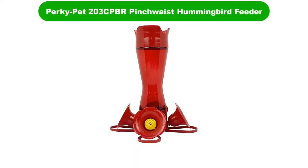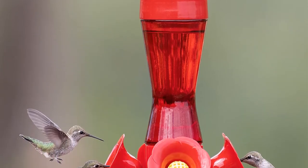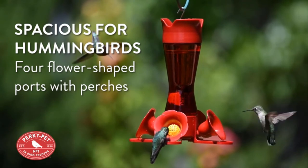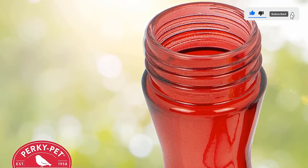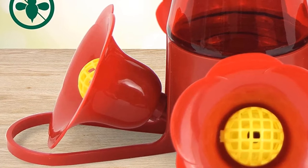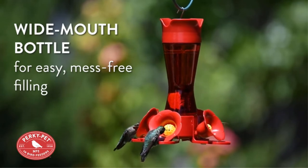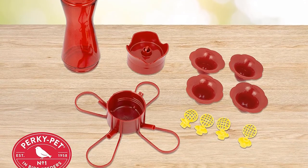Number 2. Our second best pick is the Perky Pet 203 CPBR Pinch Waste Hummingbird Feeder. This is a traditional style glass hummingbird feeder, the standard red variant, but in glass. What I love about this Perky Pet model is that they take everything into consideration. The top of the model acts as an ant moat to prevent ants from reaching the feeder holes, and all four feeding holes have bee guards over top to keep bees at bay. Two versions are available — a clear glass reservoir or a red glass reservoir — both translucent so you can see the liquid level inside. They're easy to disassemble for cleaning, and the reservoir is not narrow enough to require special cleaning methods. If I were going to opt for a hanging feeder, this is where I would start — a classic design that easily lures in hummingbirds and deserves to be among the best hummingbird feeder choices today.